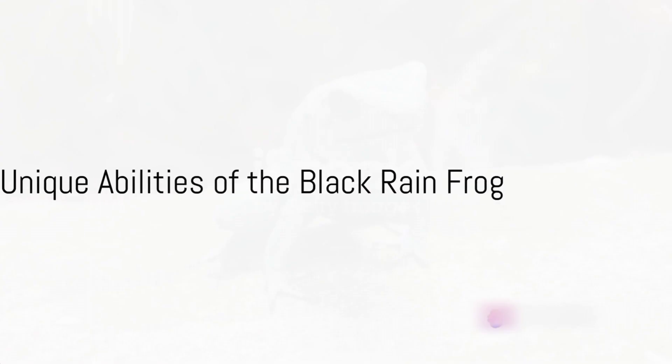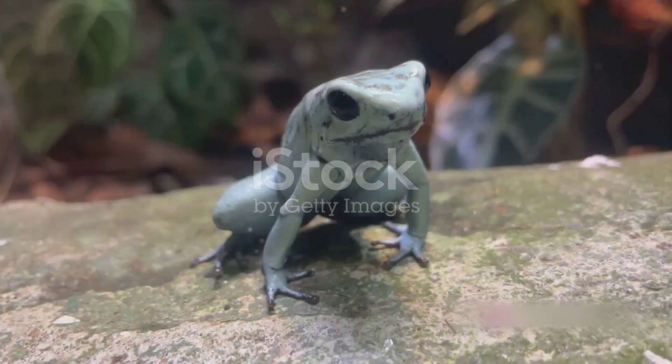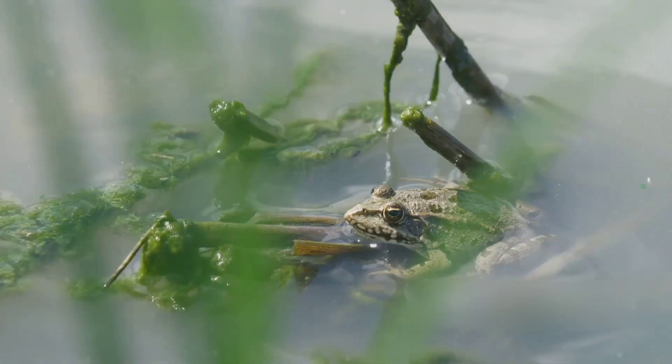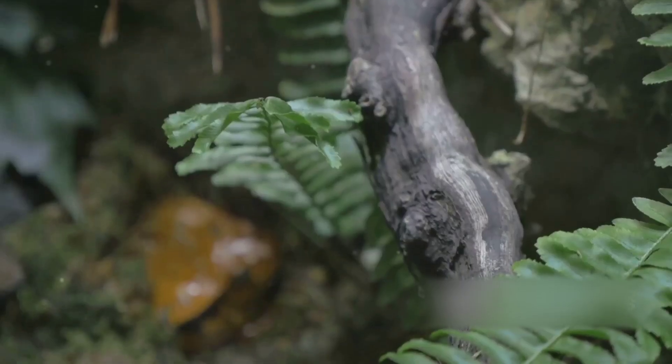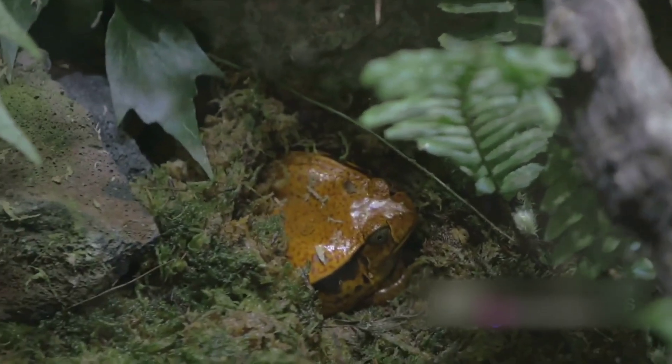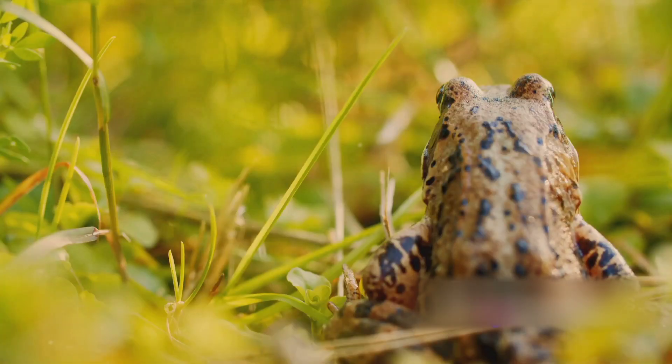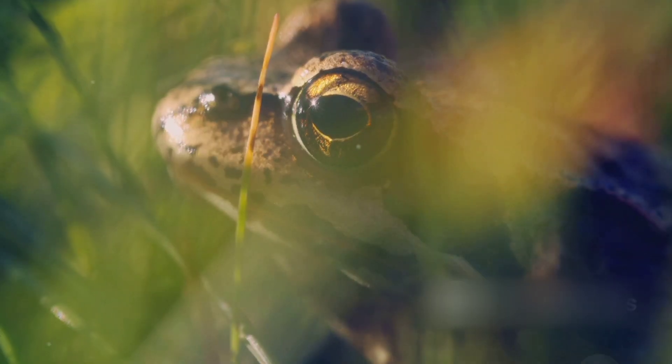Picture a creature that can inflate its body several times its normal size. Quite an image, isn't it? This is one of the standout abilities of the Black Rainfrog — it's as if it has its own built-in balloon mechanism. And just when you think it couldn't get any more astonishing, this frog can also fold its legs up under its body at will, making it the Houdini of the amphibian world.